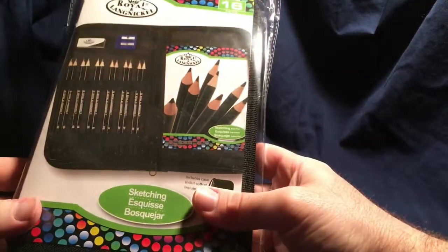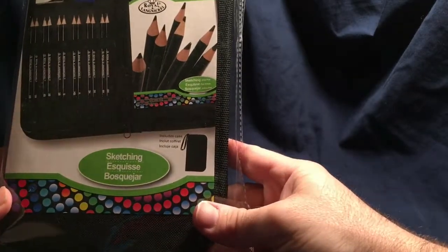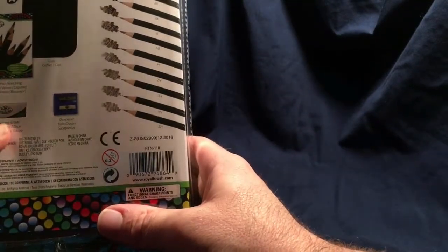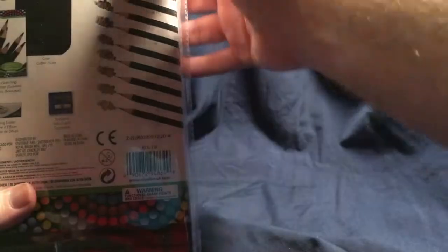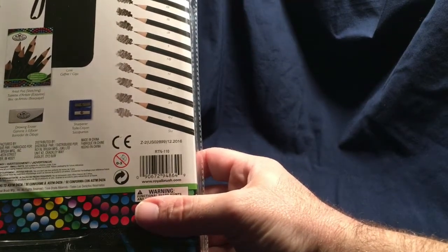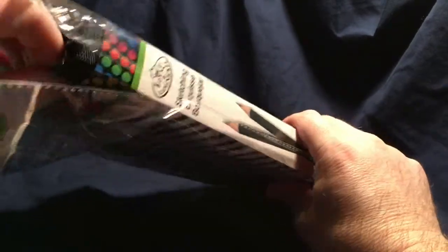We have a store at Potomac Mills Mall called Five Below — it's everything below five bucks. And while I was there, I stumbled on this drawing pencil set by Royal and Langnickel. It's a sketching set with 16 pieces: a sketch pad, eraser, sharpener, and an assortment of drawing pencils. This is really good because a lot of drawing pencils go for like a dollar a piece, easy.